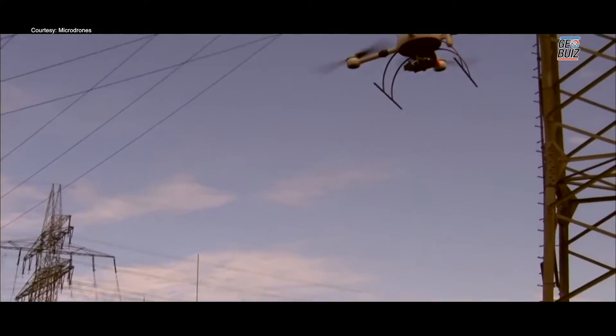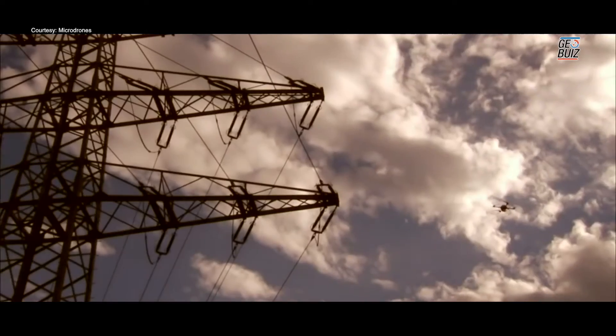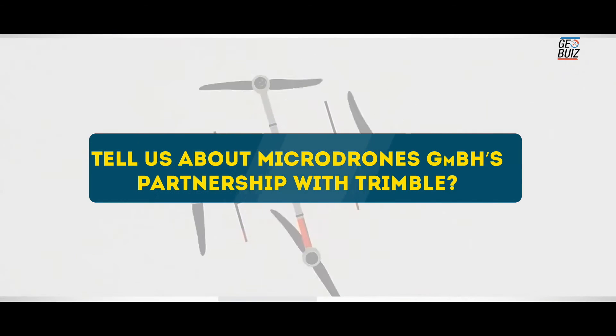In addition to that, with direct geo-referencing we can carry out corridor mapping with just one or two strips of information. We can also minimize or potentially eliminate the ground control points that are needed, depending on the accuracy requirements.